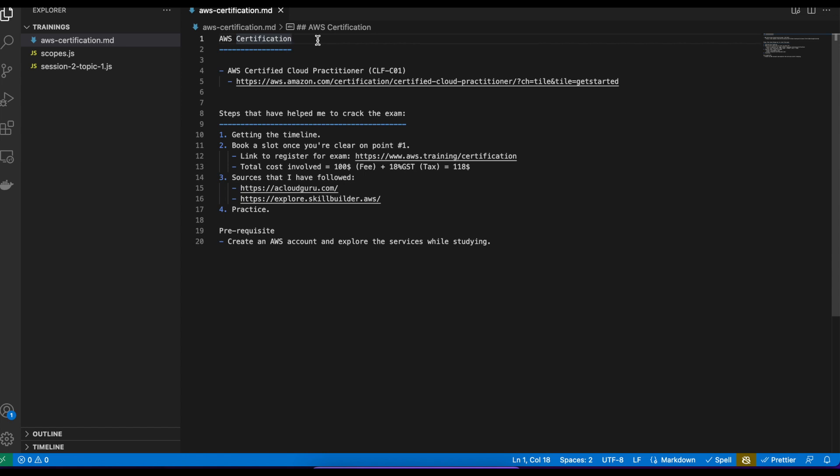So once I had that timeline, I booked the slot then and there without thinking twice. Because once you have the slot booked, you'll be thinking okay, on that day I have to write the exam, so you'll be planning your day accordingly. If you are a victim of procrastination, this is one way to get rid of that. So in short, once you evaluate the timeline make sure that you book the slot, because this has helped me a lot to crack this exam.